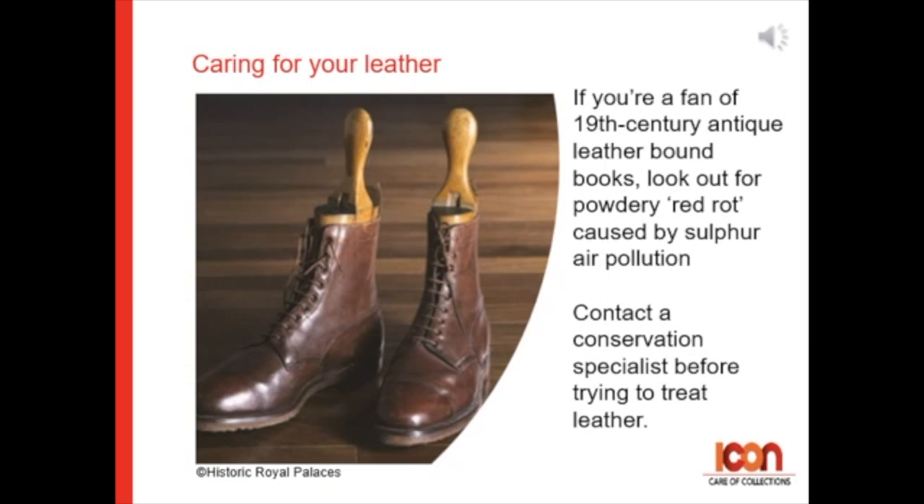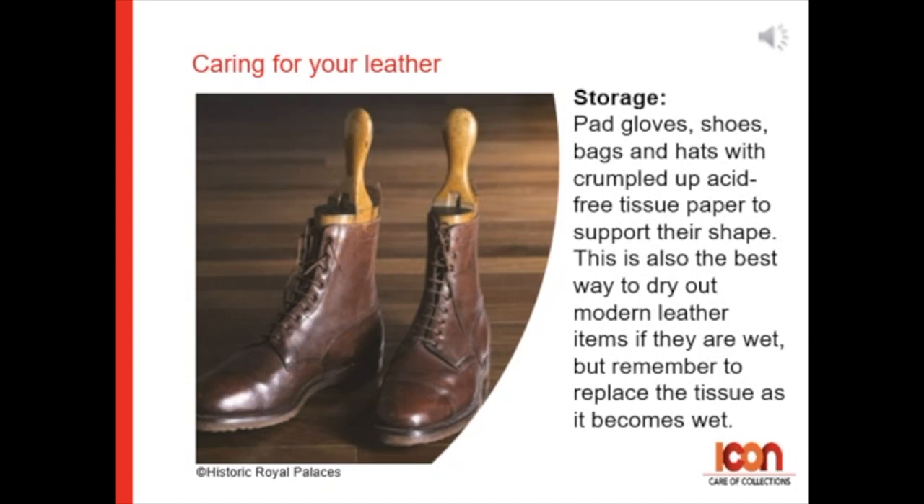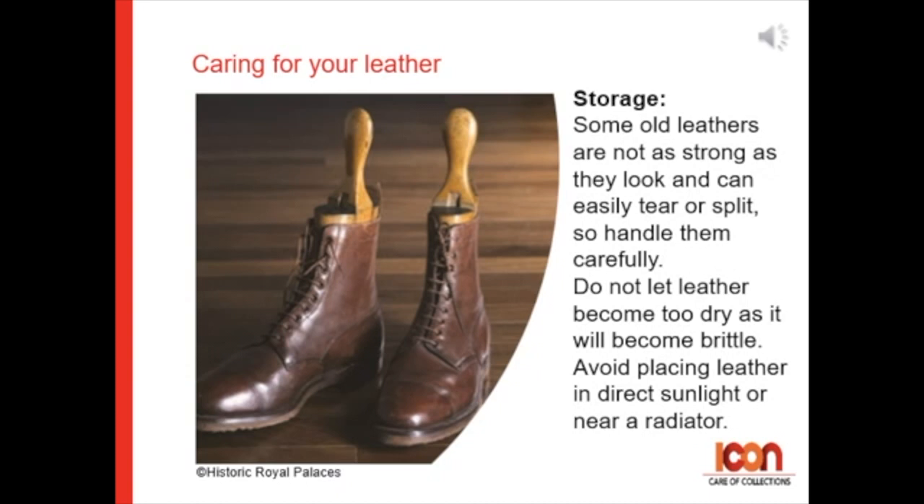For storage: pad gloves, shoes, bags, and hats with crumpled-up acid-free tissue paper to support their shape. This is also the best way to dry out modern leather items if they're wet, but remember to replace the tissue as it becomes wet. Some old leathers are not as strong as they look and can easily tear or split, so please handle them carefully.